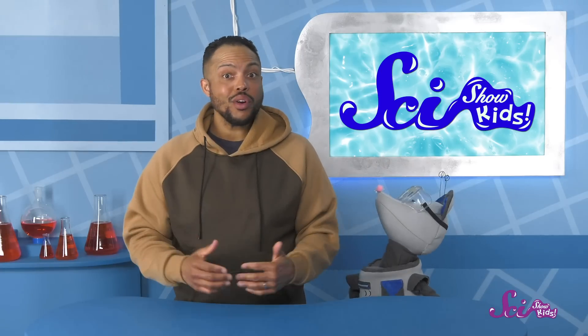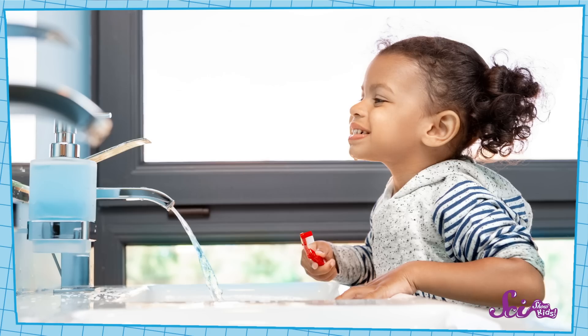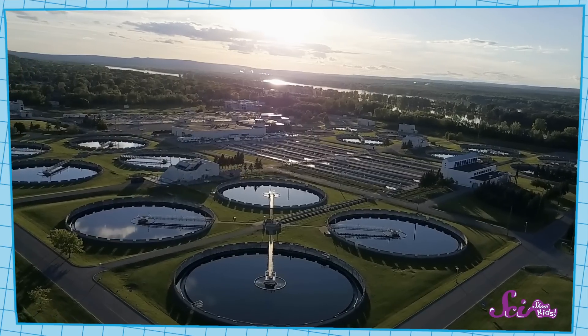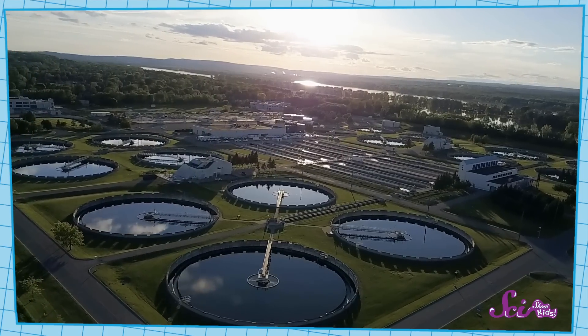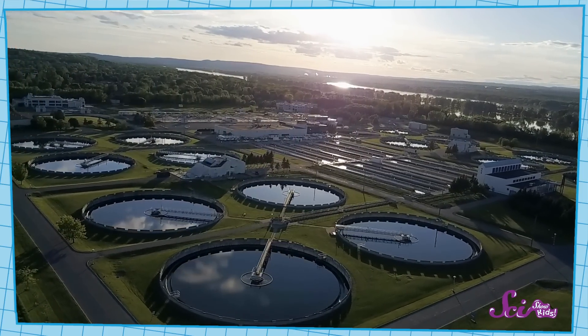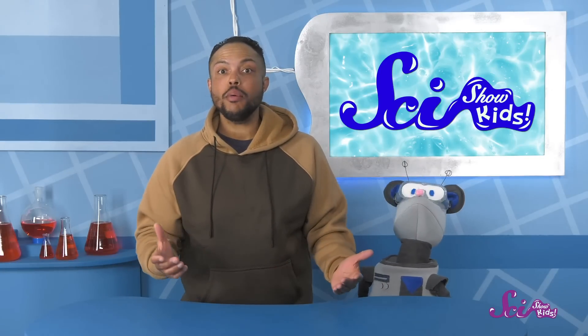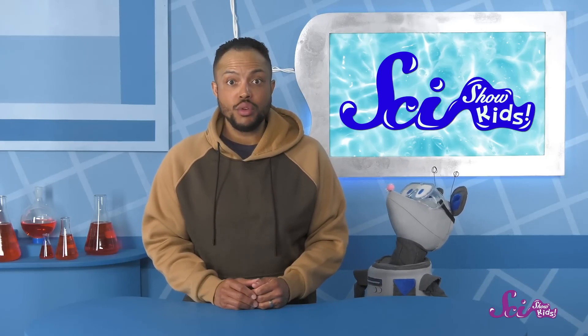And that's where not wasting water comes in. The Earth isn't going to run out of fresh water. Even once you use fresh water to brush your teeth or wash your hands, it eventually gets cleaned up at special buildings and put back into the water supply for other people to use. But that process still takes some time, so we need to do our part to make sure there's always enough clean, fresh water for everyone to use every day.